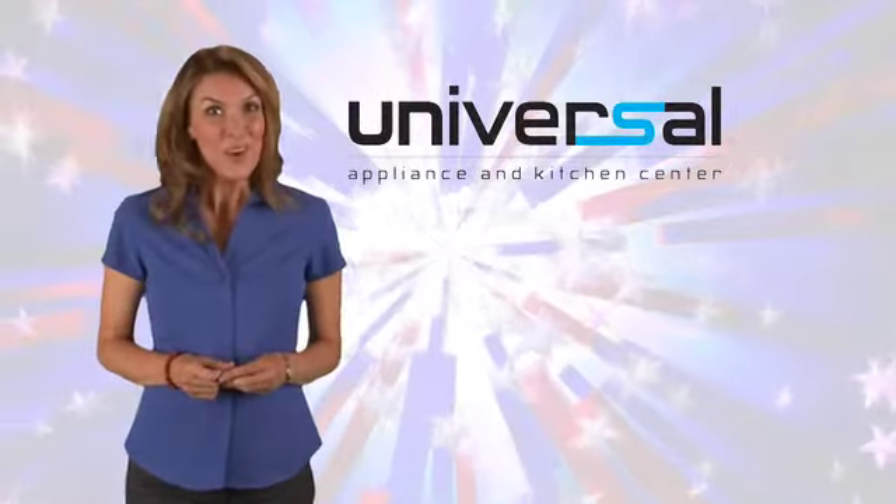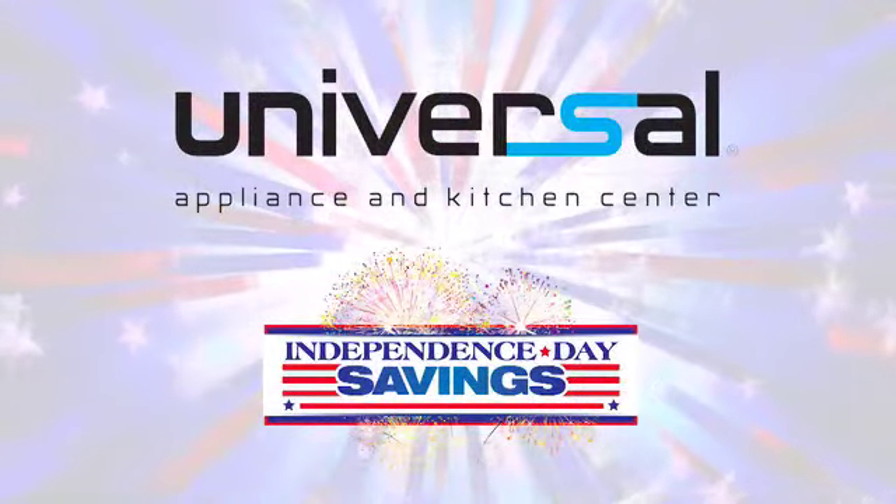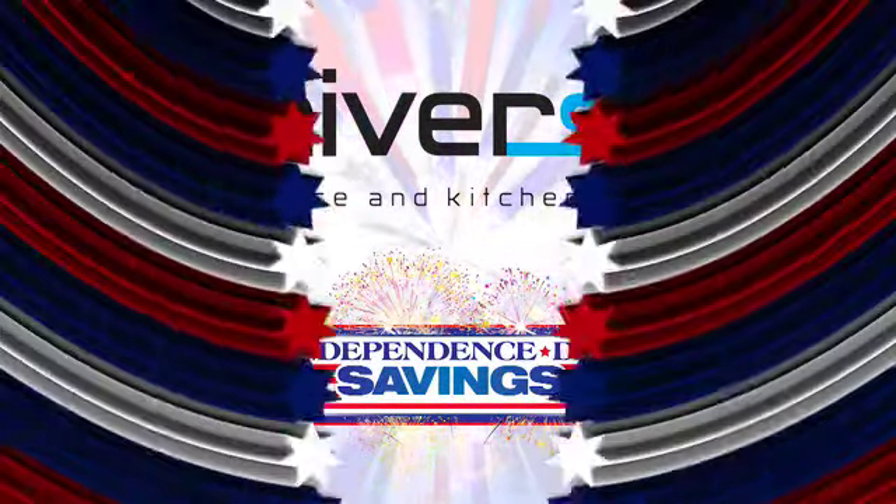Hey, this Independence Day, we know you want to save. Well, here's your chance. Get Independence Day savings at Universal Appliance and Kitchen Center.